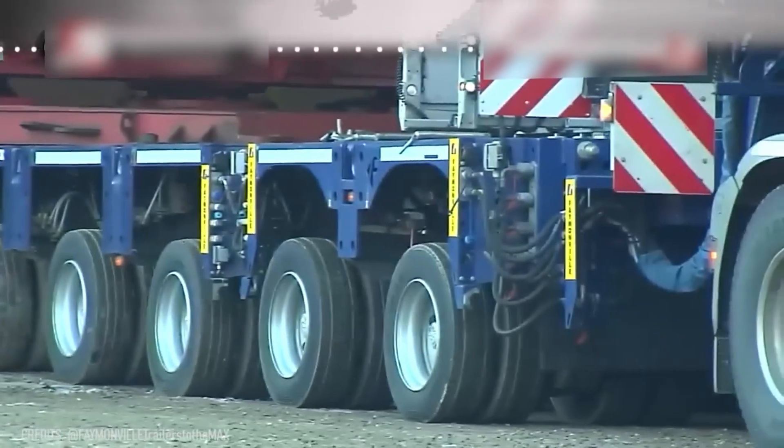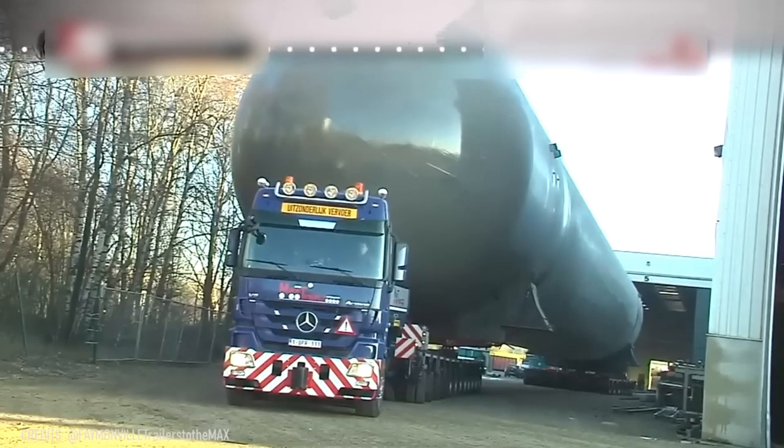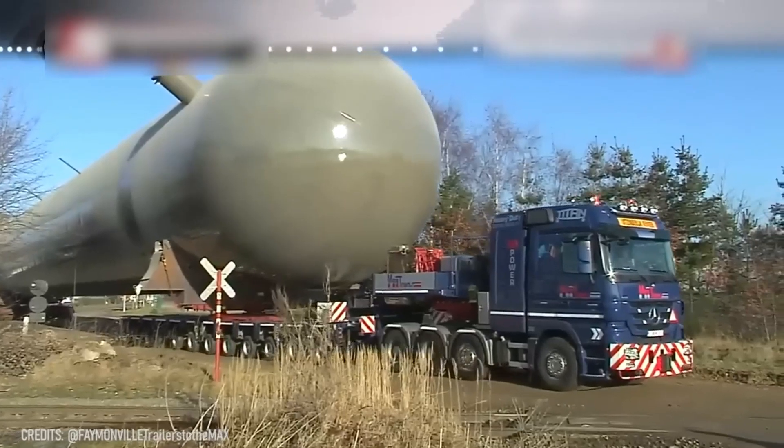And what about transporting an enormous 400-ton tank? That's nothing for the Fayman Module Max S Module, because its total payload is 5,000 tons!